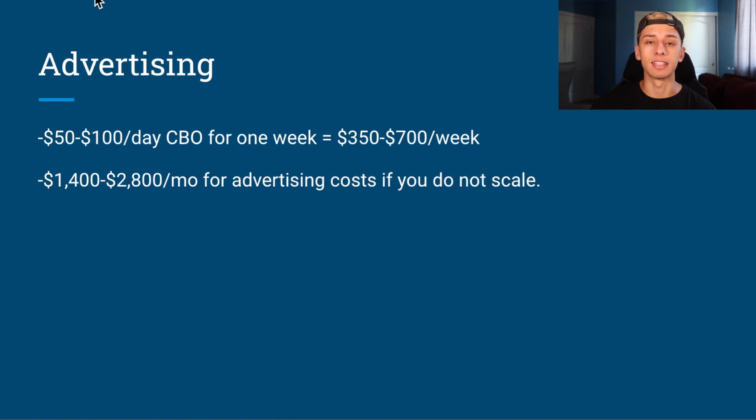The next thing is advertising. If you're testing with $50 per day with a CBO, one week is going to be $350 per week or $1,400 monthly. If you're doing $100 a day CBO, that'll be $700 per week and $2,800 per month if you don't scale. This is the bare minimum.